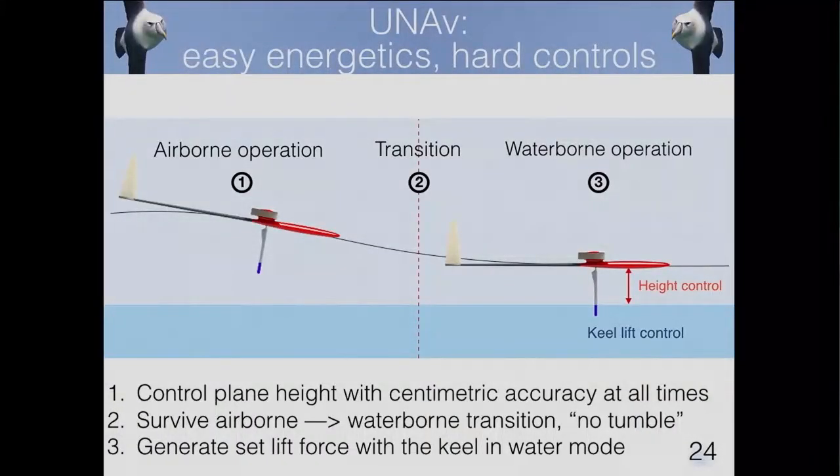This system is extremely favorable in terms of energetics, but very hard in terms of controls. You need to fly this three-meter system about half a meter above the water and control a very small yet very powerful keel system that can generate very large forces. So we wanted to demonstrate that this was possible with the fundamental maneuver: fly at a low, constant, controlled height, low enough that the keel enters contact with the water, and generate a set lift that you can control while keeping your system alive.